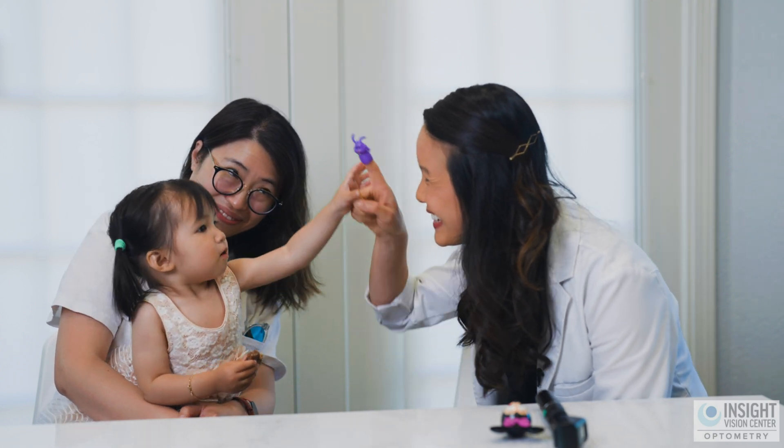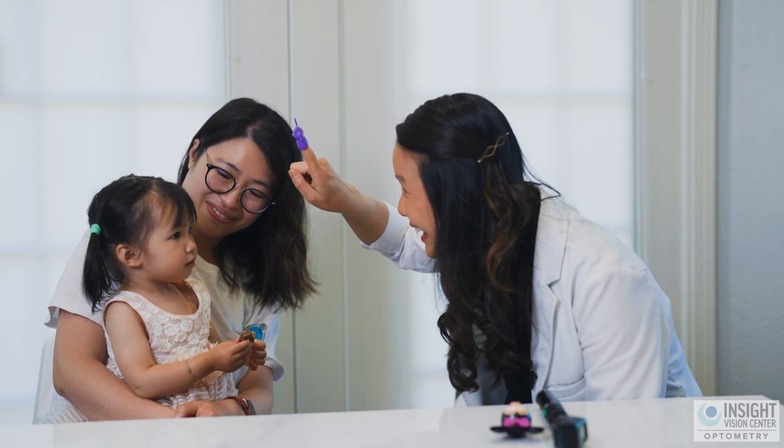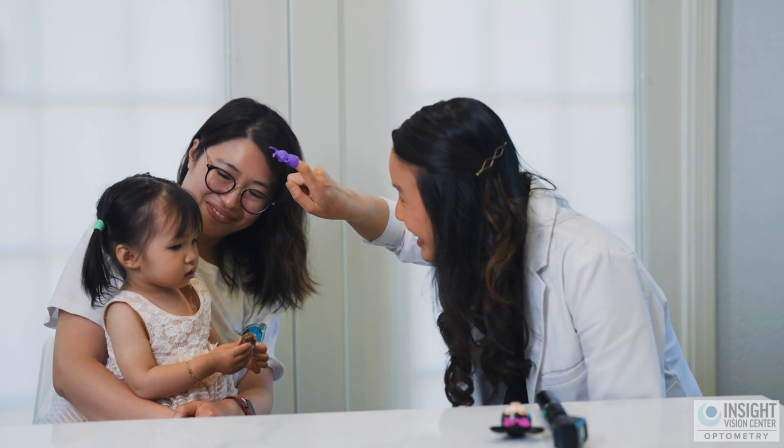Can you follow for me? Good job! Can you get it? Where's the bunny now? Can you get it?